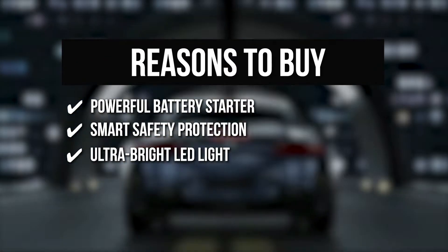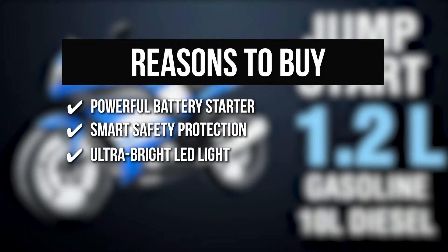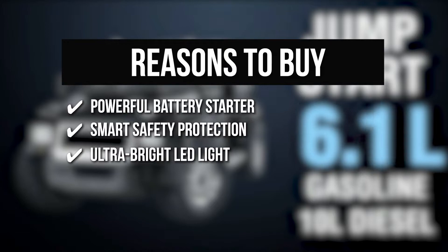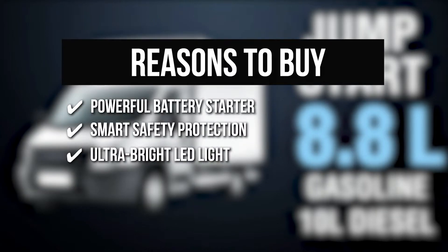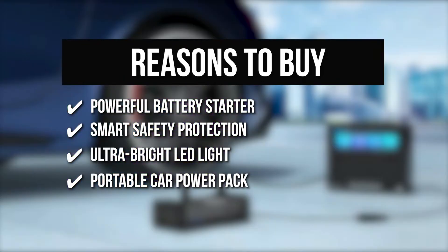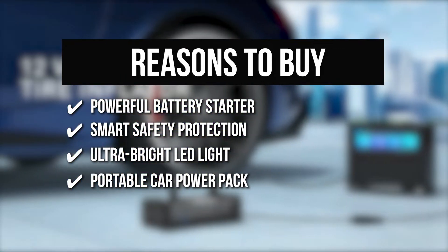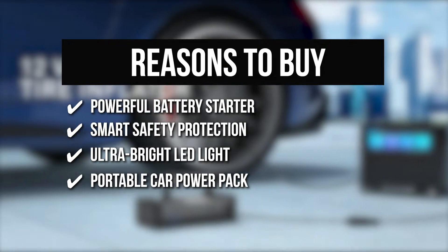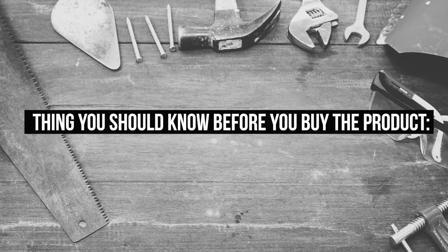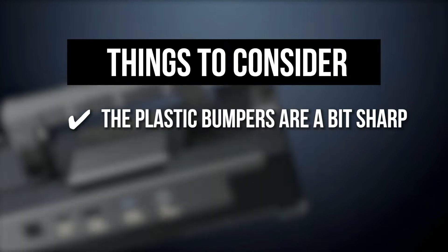Ultra Bright LED Light: This device has three LED lighting modes that can be easily changed by switching the power button. The ultra-bright light can help you start your car more easily at night, and the strobe and SOS modes can act as a lifeguard in an emergency. Portable Car Power Pack: This car jumper also functions as a car power pack with two USB output ports, one of which is capable of charging your cell phones, tablets, Kindles, or digital cameras in half the time. The thing you should know before you buy: the plastic bumpers are a bit sharp, which is uncomfortable to hold.